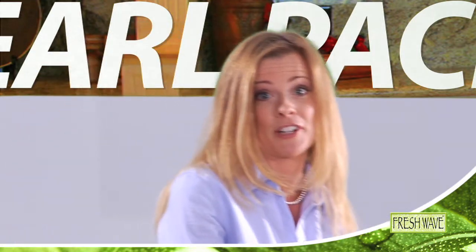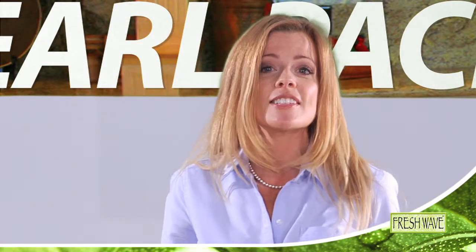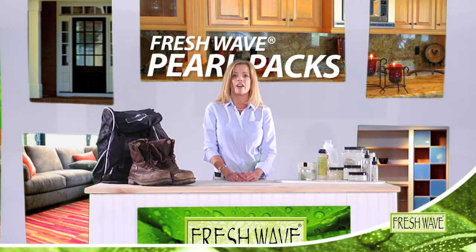And you'll love using Fresh Wave Pearl Packs in the car. Just toss a couple under the seats, and those fast food, coffee, and other odors disappear.